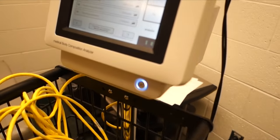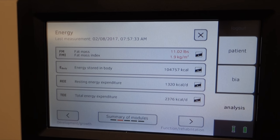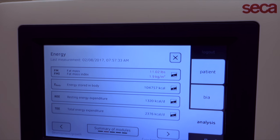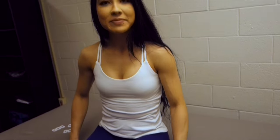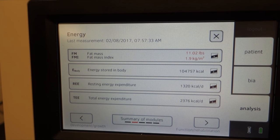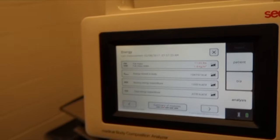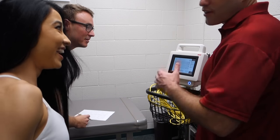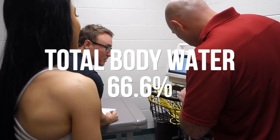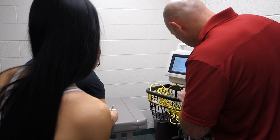According to this machine, fat mass is 11 pounds, which is not a lot. There are 104,000 calories stored in the body — all muscle. Daily energy expenditure is 2,376 calories. Body water is 66.6%, though the fifth grade biology book said 75%.